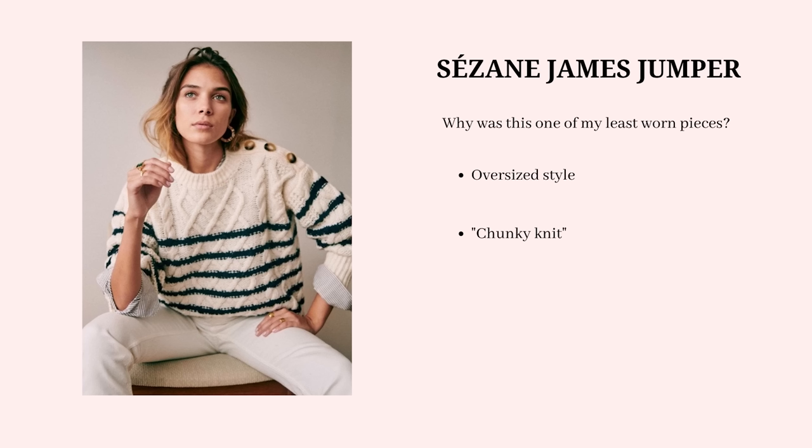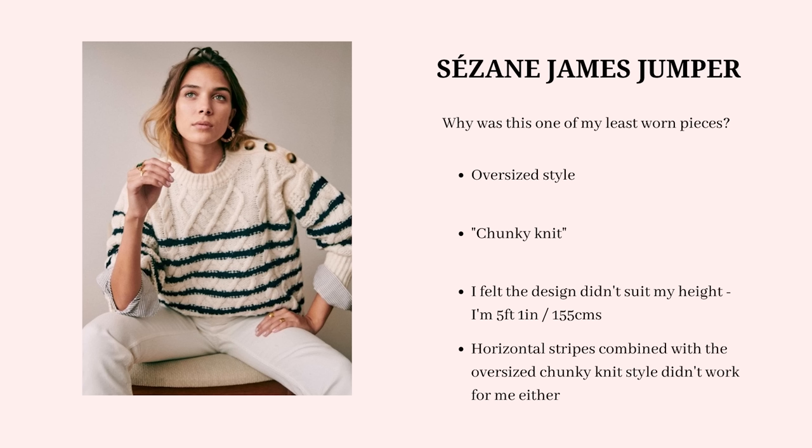The next least worn item I can't show you because I've already sold it — it was the Cezanne James jumper. It was one of my least worn pieces because of the style: a very chunky oversized knit that just didn't suit my height or frame. I'm quite short and petite, so anything too oversized throws out the proportions of my outfits. The horizontal stripes and oversized nature definitely didn't work for me, so I've let it go to someone who will love it.